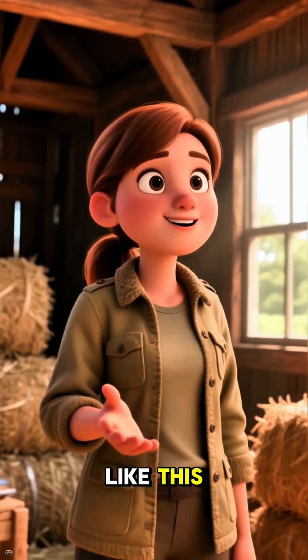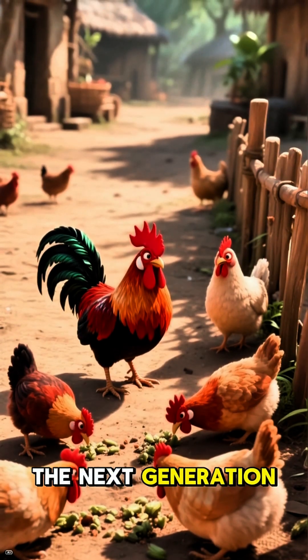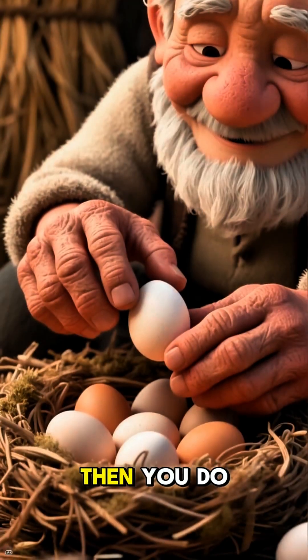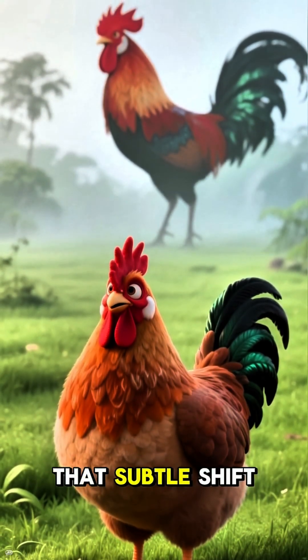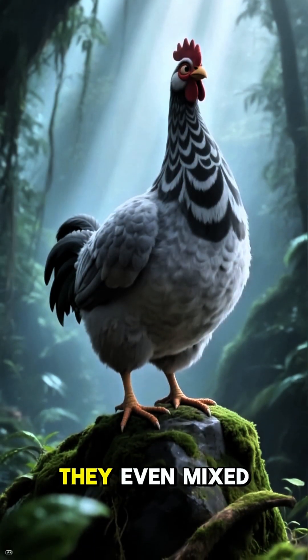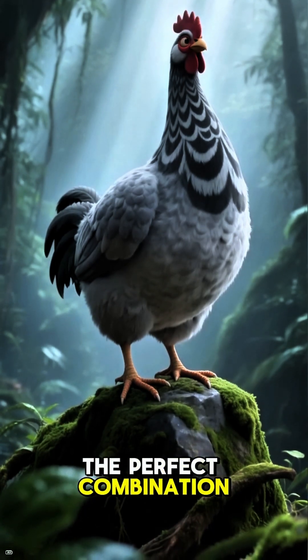Think of it like this: you have a group of birds, and you only let the calmest ones have chicks. The next generation will, on average, be calmer. Then you do it again and again. Over countless generations, that subtle shift adds up to a huge transformation. Sometimes they even mixed in traits from other wild jungle fowl species to get the perfect combination.